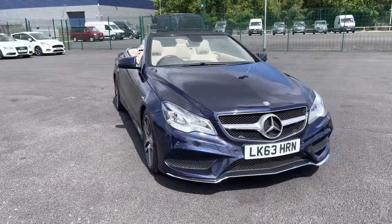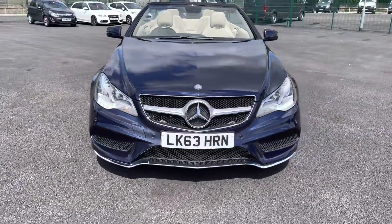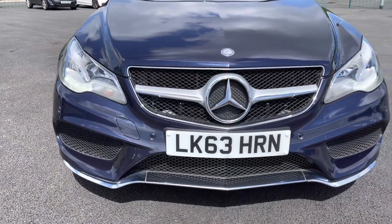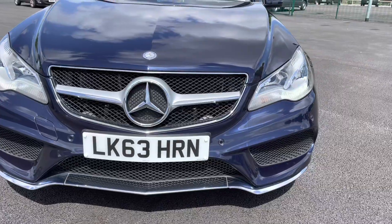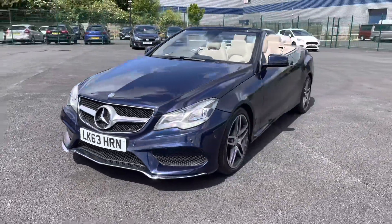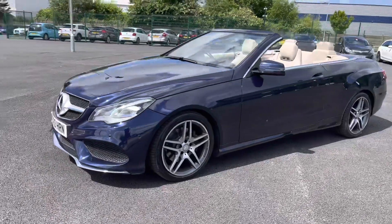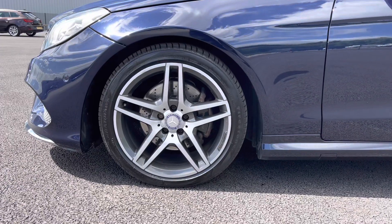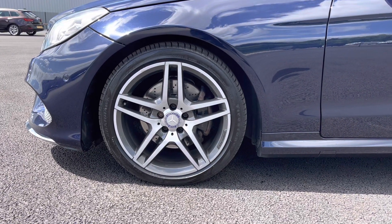As we begin our exterior walk-around, we'll take a look at this very nice front end first. As you can see, you do get very stylish daytime running lights for that extra stylish and modern look. As we continue our walk-around now to the near side, you do have very nice AMG diamond-cut alloy wheels, which really do give this car the extra sporty look and feel.